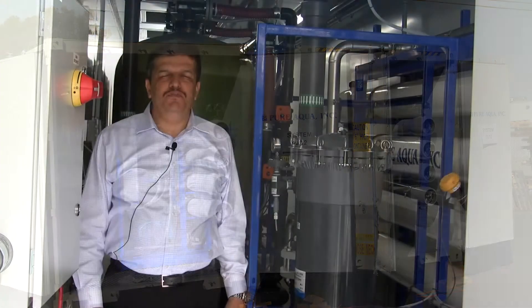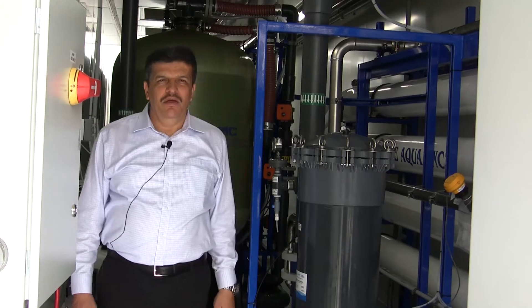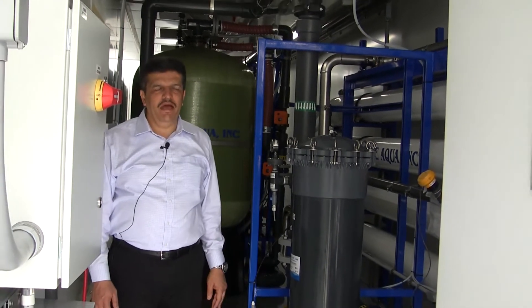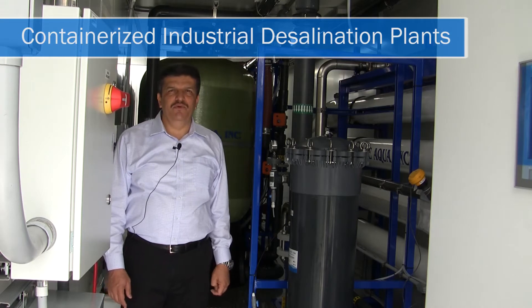Good morning. We are at the headquarters of Pure Aqua, Santa Ana, California. As we see here, this is the third batch of containerized seawater systems that is going to leave to Venezuela.